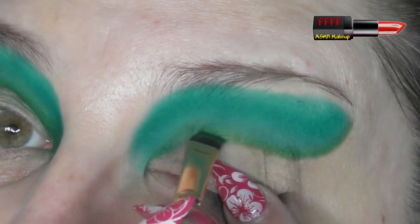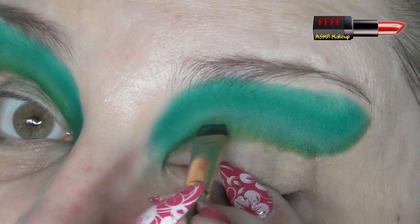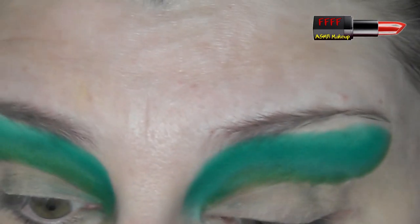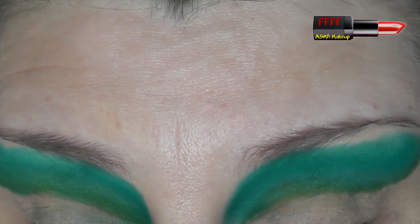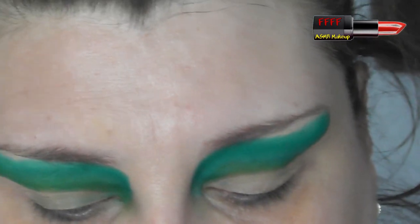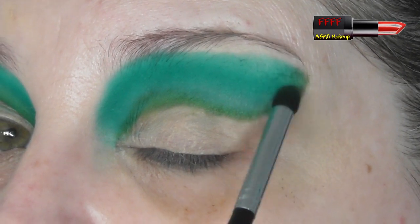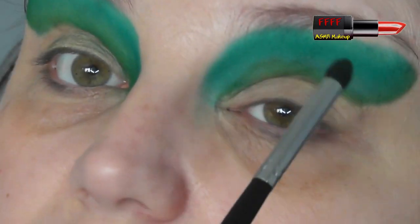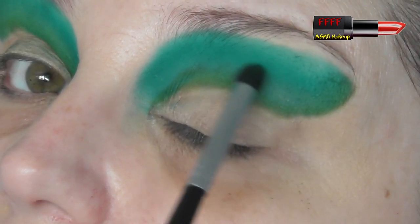I do struggle with this deep creasing. Don't pull your lid out like this unless you absolutely have to, but I really struggle with those deep creases. Let's clean this brush off and get as much of that green off as we can — it does stain a little bit, so bear that in mind if you're using white brushes. We're just going to tap and blend to deepen things up a little bit.